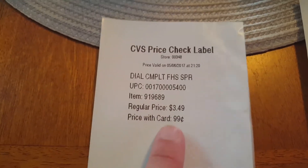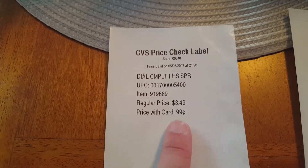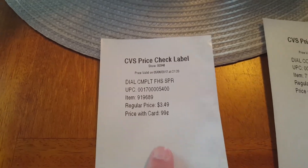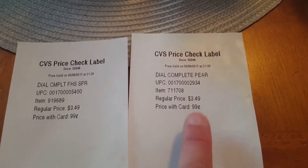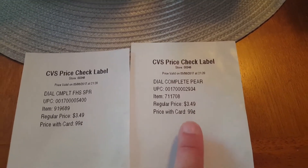Here is the first one — $3.49 regular price, price with your card is $0.99, so this is already an awesome deal as it is. And this is the other one, same thing — regular price $3.49, price with your card is $0.99.